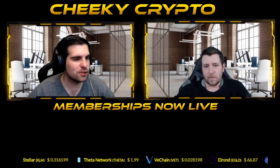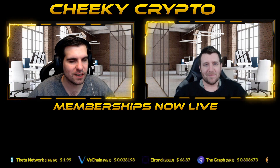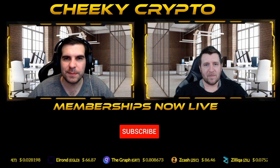As always, if you find the video useful and informative, definitely go ahead and smash that like button. And if by chance you're new to the channel and not yet subscribed, do go ahead and subscribe.